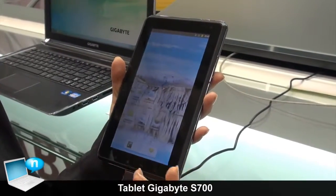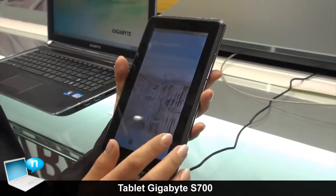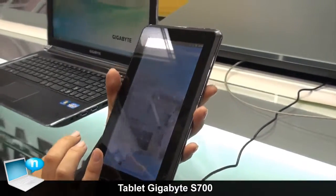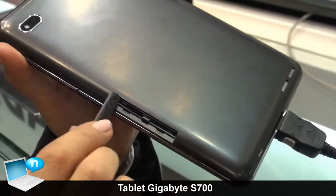It also has GPS for using on the road and internet connection. There's a slot for the SIM card and micro SD.